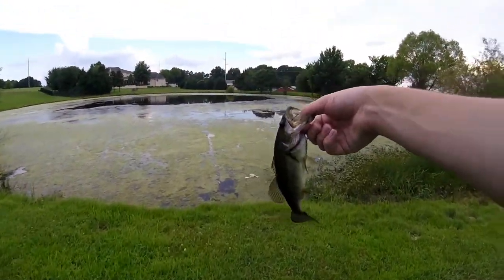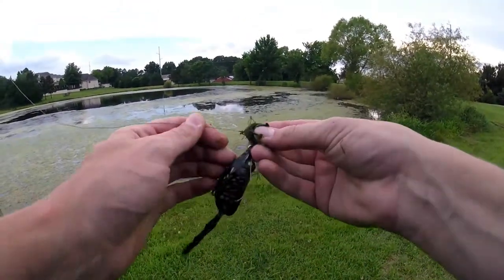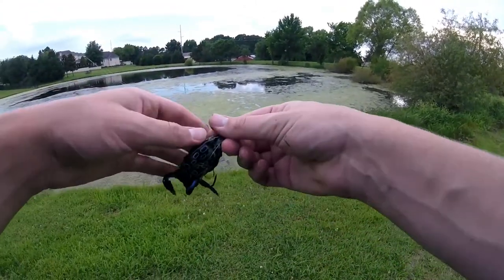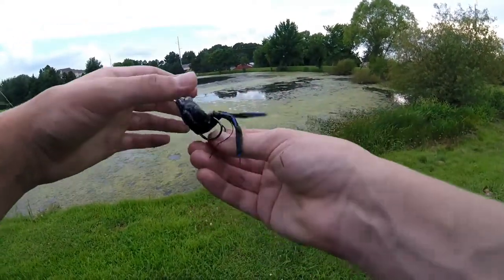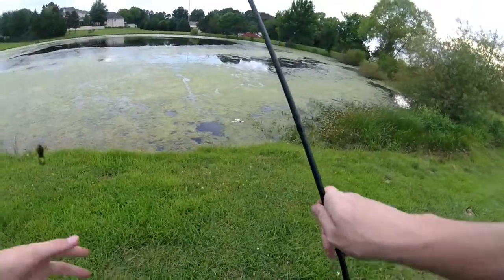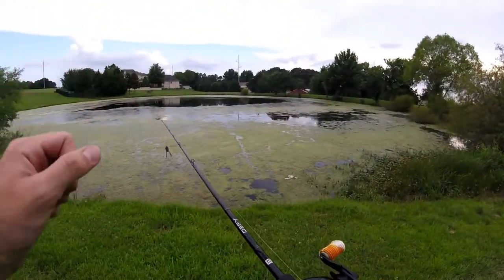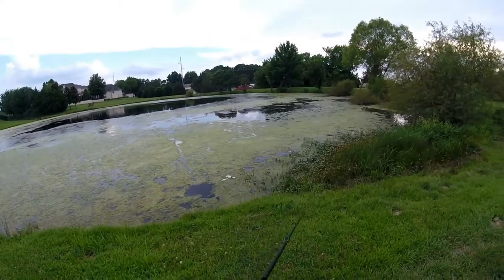We're going to get him back — no need to weigh this one, just going to release him. That is fish number one. We are using the 13 Fishing defy black rod and reel combo, which I'm actually going to be doing a review on coming up pretty soon. I haven't done a rod review in quite some time, and some of my older videos that I refer back to cover this rod. I've almost had two years with these rods and they hold up amazing, so watch out for that review. But we're going to get back and catch some more fish.